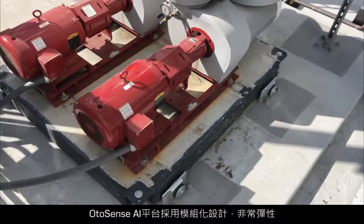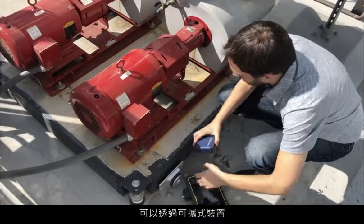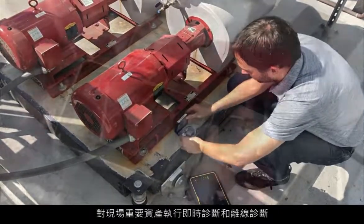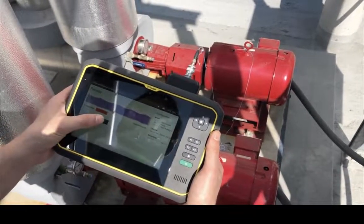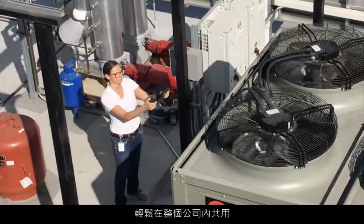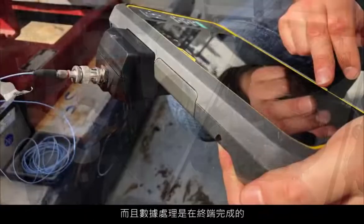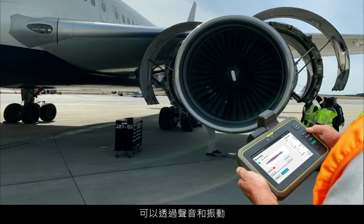OtoSense AI Platform is modular and flexible, enabling operation on portable devices to perform diagnostics on key assets in the field, in real-time, and offline. Not only is its on-demand data collection fast, reliable, and easily shared across a company, but the processing of this data is done at the edge, providing an immediate health assessment of the assets using sound and or vibration.